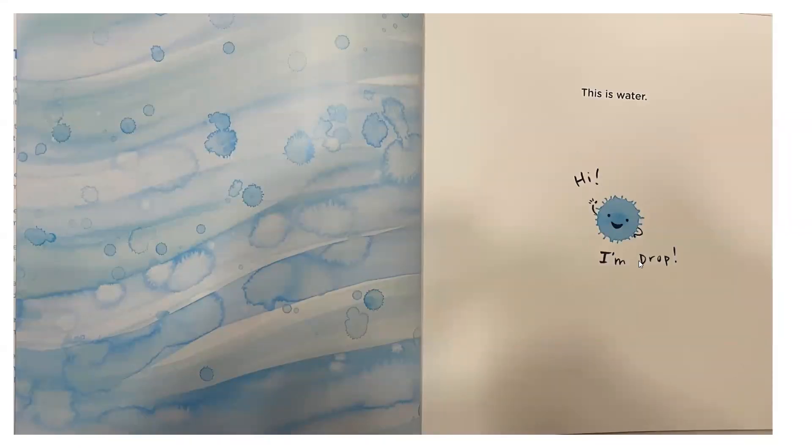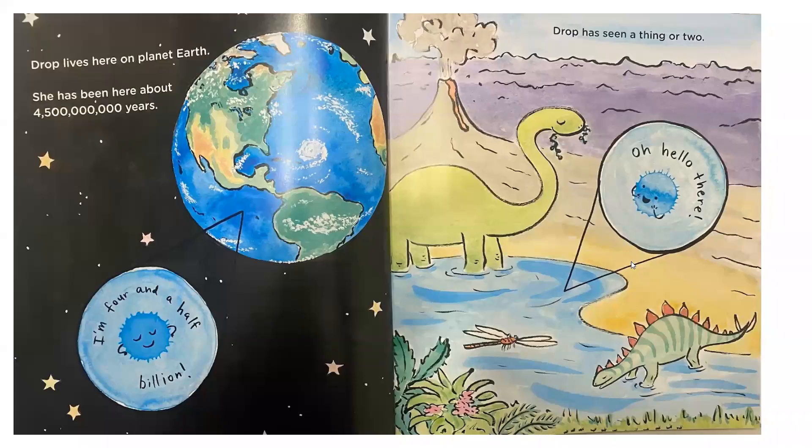This is water — hi, I'm Drop. Drop lives here on planet Earth. You know it, you love it, that's where you're from. She has been here for — look at all these zeros — four and a half billion years. Why do you think the author included a number like that? Think about that for a second. That's a big number. Did it get your attention? Drop has seen a thing or two. That water in your glass might have been around when the dinosaurs were alive.